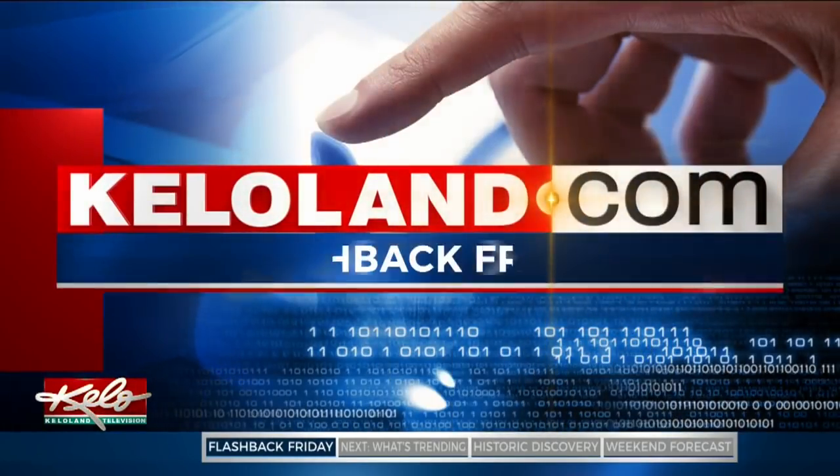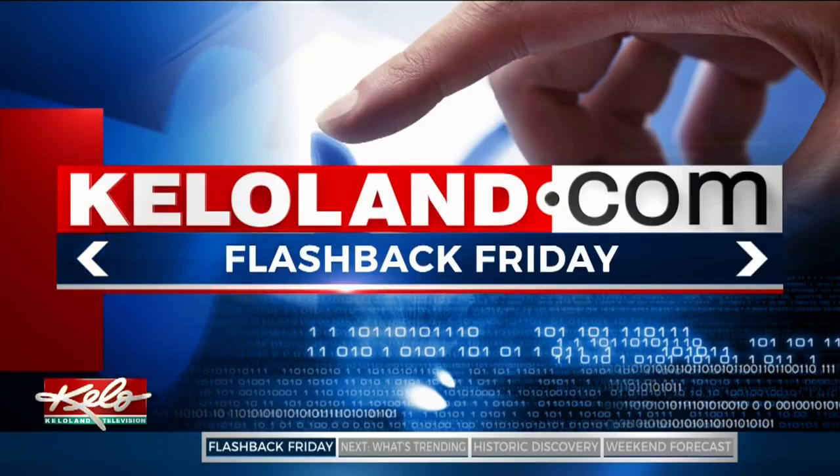If you want to watch this story along with other vintage video from our archives, you can head to KELOLAND.com.